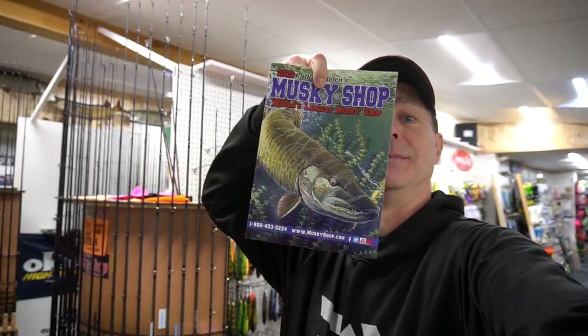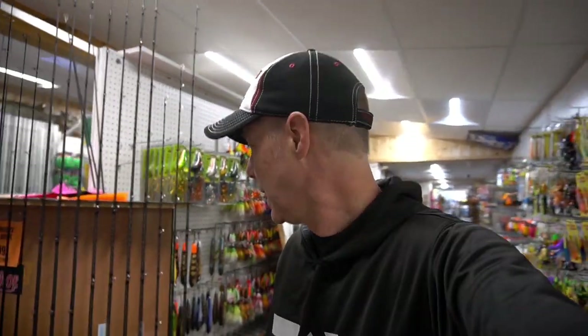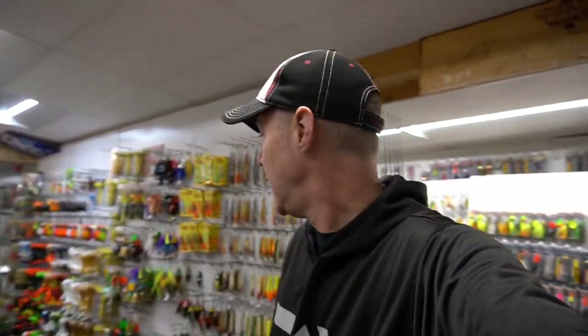What have we got going on at the muskie shop? The new 2020 Raleigh and Helen's muskie shop catalog just came out, and it's been real busy.